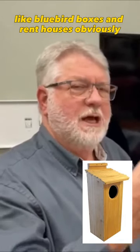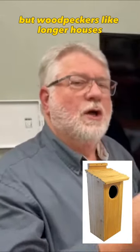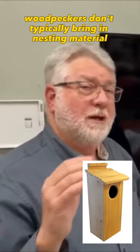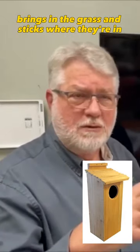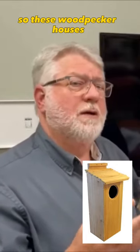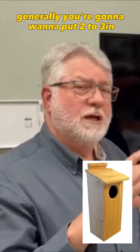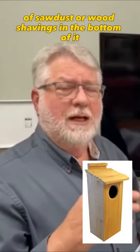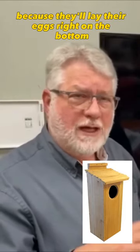Woodpeckers like longer houses, a little bit deeper. Also, you've got to remember woodpeckers don't typically bring in nesting material into their boxes like a bluebird does — bringing in grass and sticks. So these woodpecker houses, you're generally going to want to put two to three inches of sawdust or wood shavings in the bottom, because they'll lay their eggs right on the bottom of the nest box.